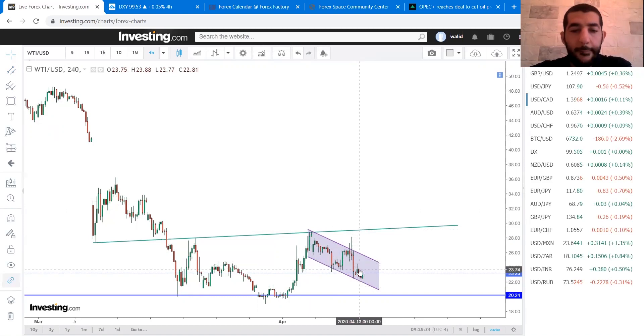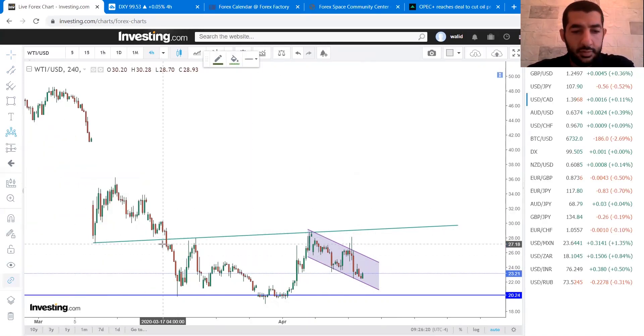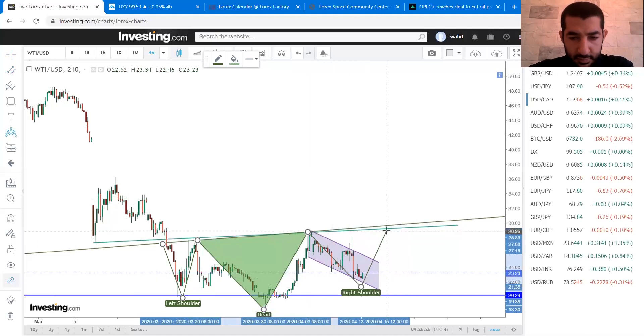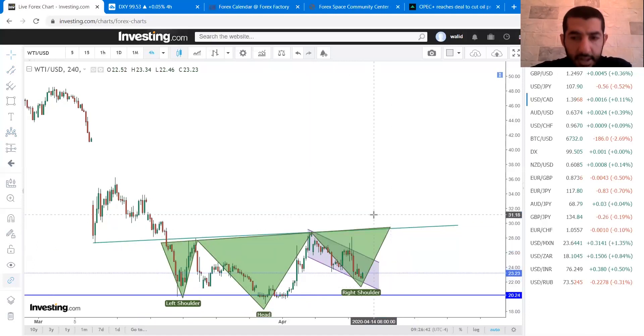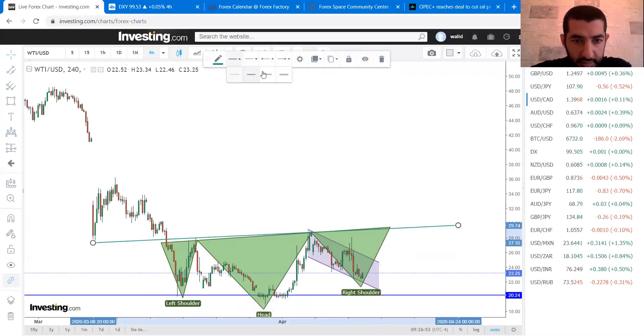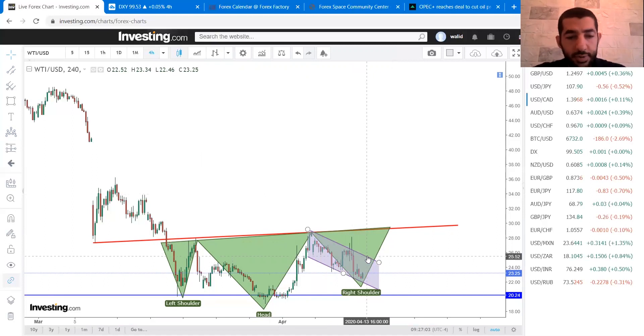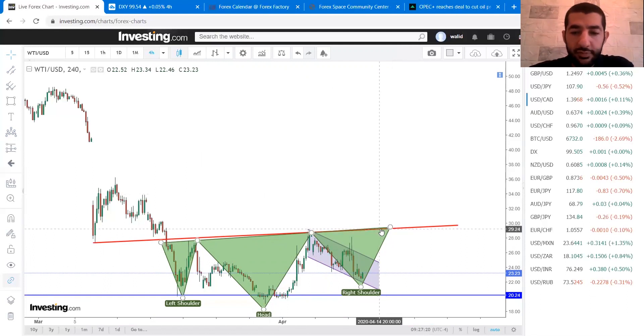Also, the trendline which might be the neckline of an inverted head and shoulders — it's not a perfect pattern to be honest, but it's still similar to an inverted head and shoulders. We'll be watching this neckline. The breakout of the channel could give us an early entry point on crude oil, but to be honest the safe scenario is the breakout of this neckline near 29.3.